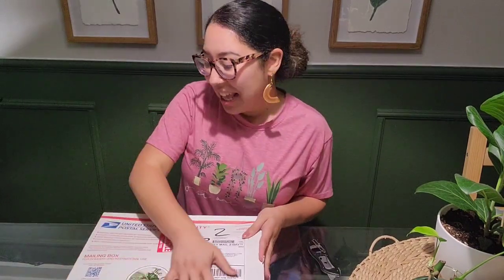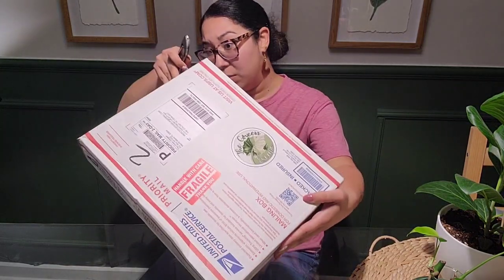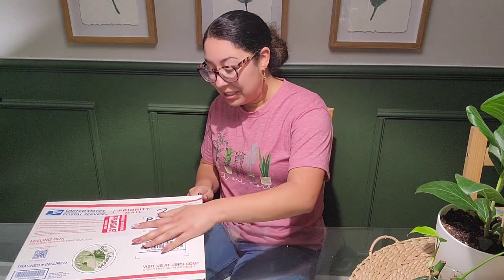Hey guys, welcome back to my channel! Very exciting news I have been waiting for — I got plant mail! These are my alocasias that came in. I ordered from The Green Escape, they're a little brand on Etsy. I didn't realize all three of them were gonna be in this package. Current temperature outside is about 62 degrees, so hopefully when it was shipped it came with a heat pack.